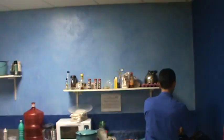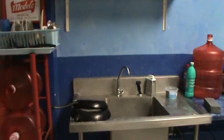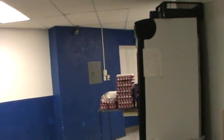They have an employee's bathroom here and a sink. There are some employees here. And this is the cold room — they have a cold room here. They have meat and dairy products right here.